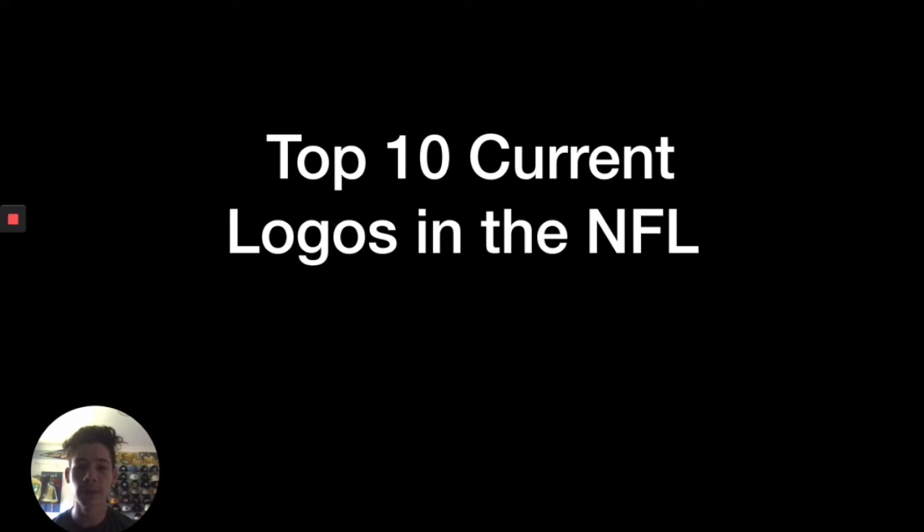Hey guys, so today I'm going to be reviewing the top 10 NFL logos. Similar to the last video I did, it's the same guidelines — only the primary logos are allowed to be in contention.